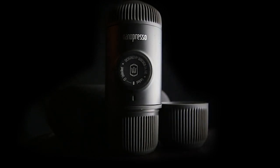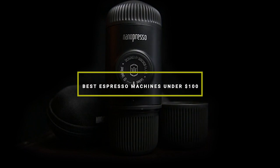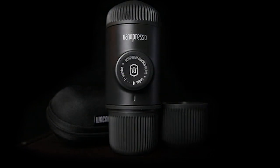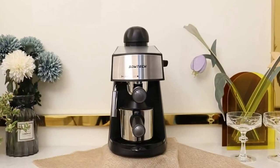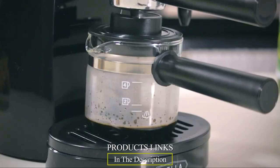Welcome back, coffee aficionados. Today, we're diving into the world of affordable espresso machines with our top picks for the top 7 best espresso machines under $100. Whether you're a budding barista or just looking to elevate your coffee game without emptying your wallet, we've got you covered. From manual wonders to fully automated gems, we'll help you find your perfect brew companion.